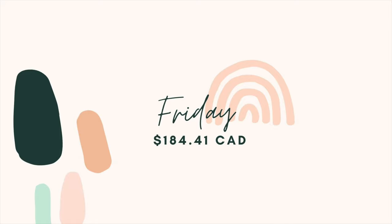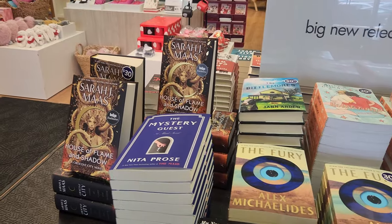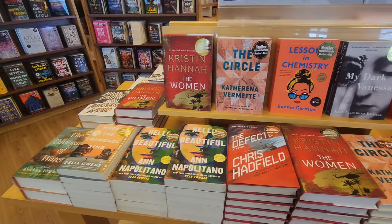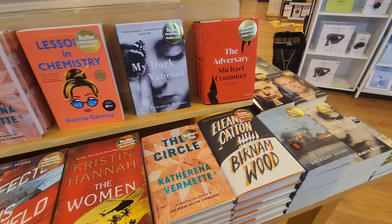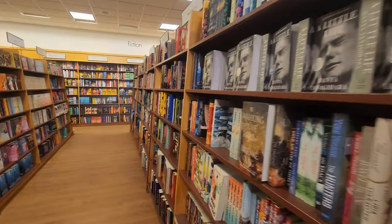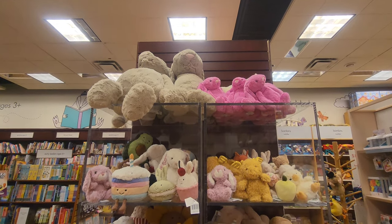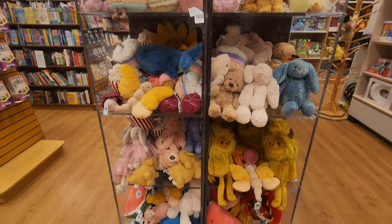My last shopping day was Saturday. I went to Indigo to get the new Kristen Hannah book — I was really excited for it. I looked at some other books but stuck to my book-buying ban, which I'm continuing into 2024. I also picked up some Jelly Cats — they're my weakness — getting some for me and my fiancé, including a Valentine's Day one for him. This led to a total of $162.52.